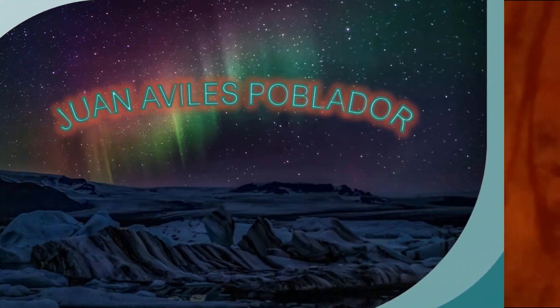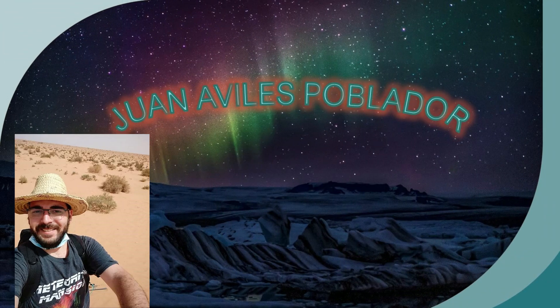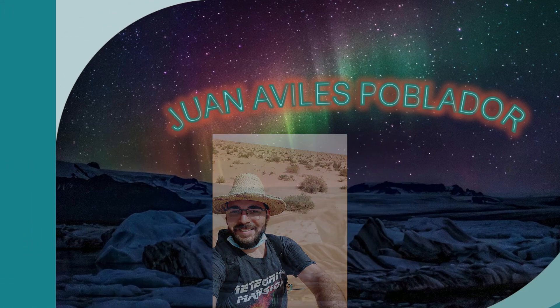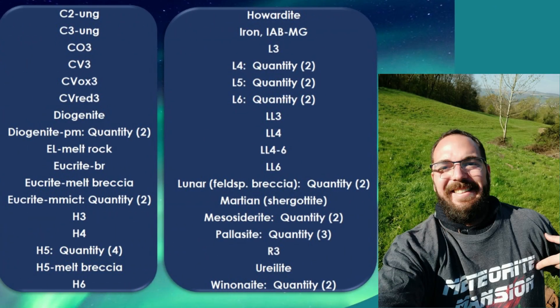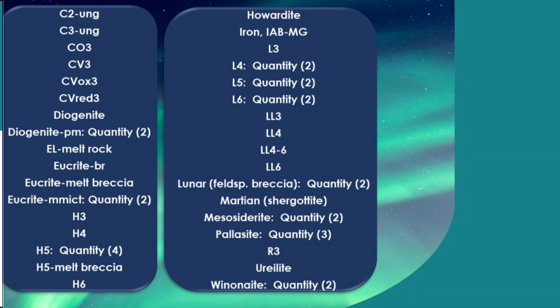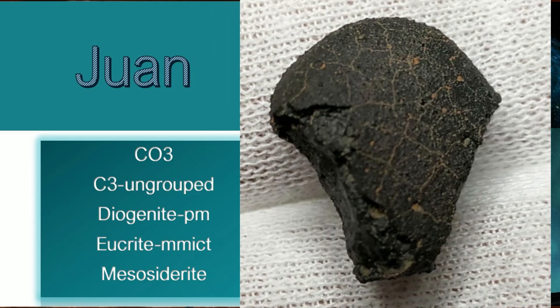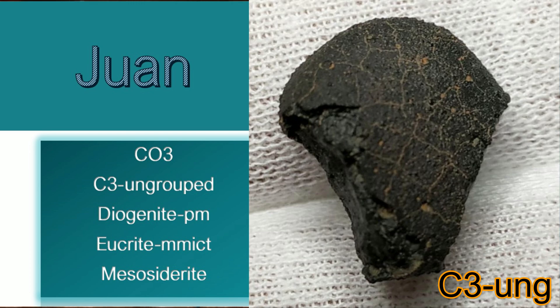Another one of our friends who showed up in the MetBull was Juan Aviles Poblador from Jurassic Dreams. I believe he has close to 50 classifications all together. In the month of June he had five approved — two carbonaceous, one diogenite, one eucrite, one mesosiderite. One of the carbonaceous was a C3 ungrouped, which is only one of 26 classifications. Congratulations, Juan.